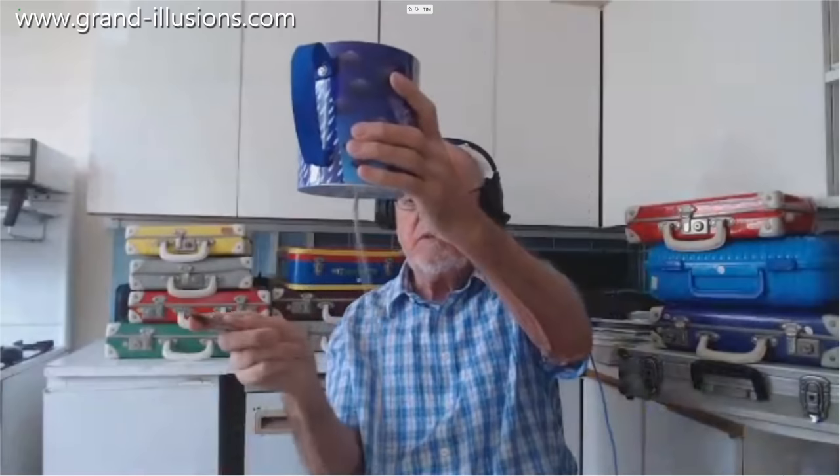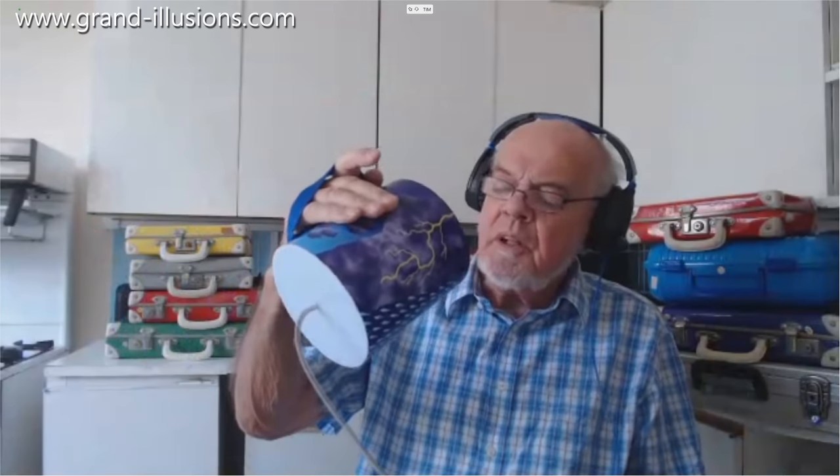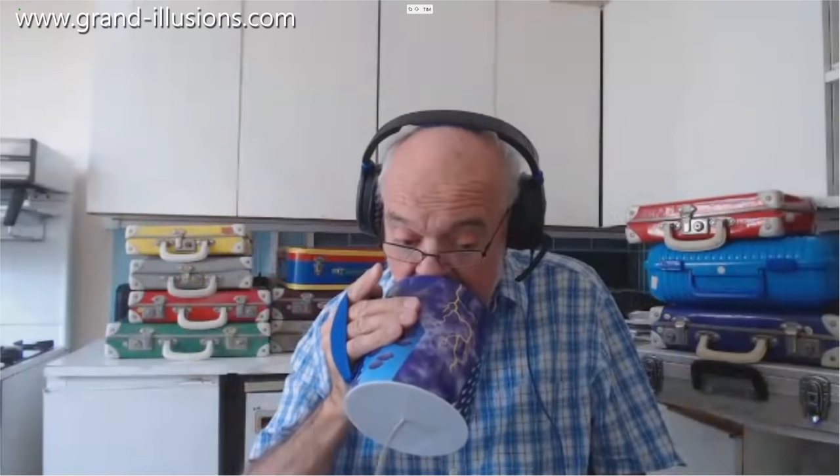Much more like real thunder actually. And again if you crash it you'll get the lightning effects. I quite like that dampening when you put it against your chest — it immediately damps the sound but doesn't completely destroy it. But it also makes a lovely echo, very very echoey. Oh my ears — it's really echoey with this one.